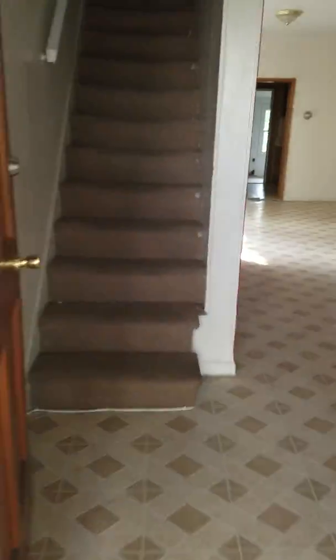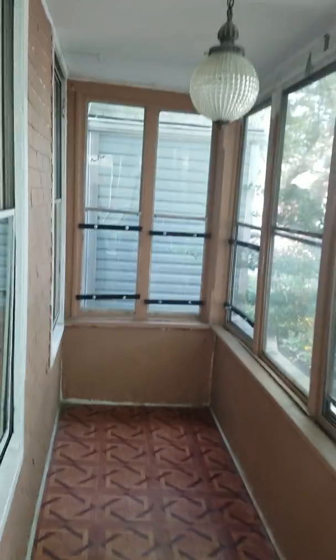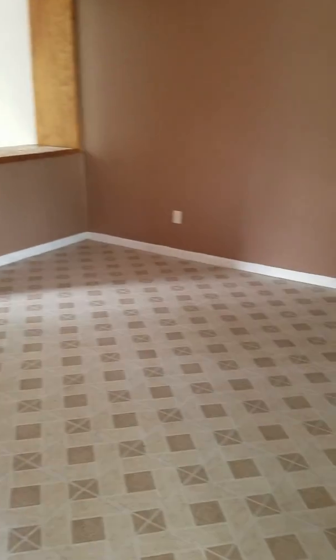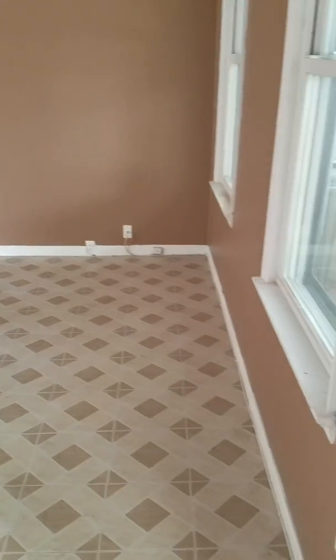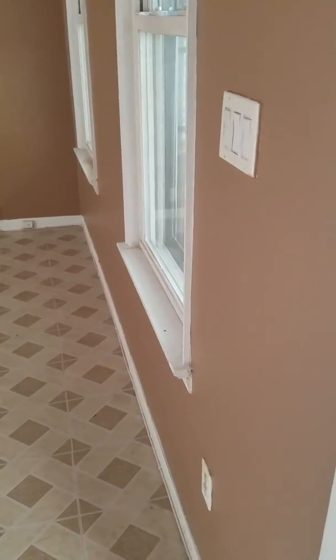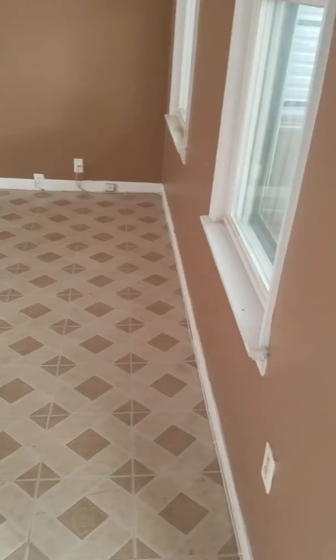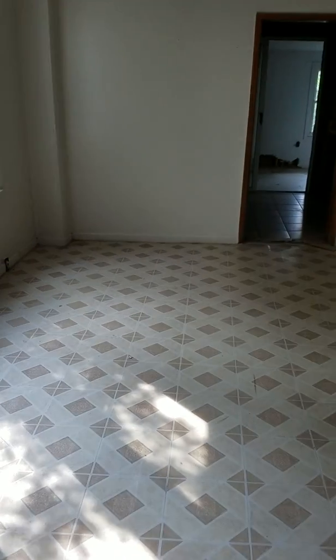Entry to the backyard. Walk-out basement. Let's take a look in. Porch area. Property has central air. Pretty tall ceilings — 10-foot ceilings.